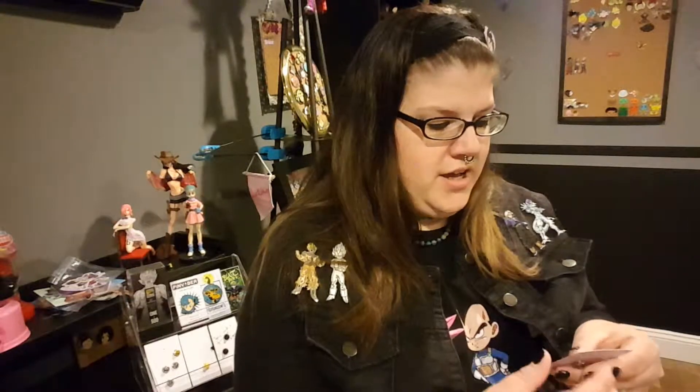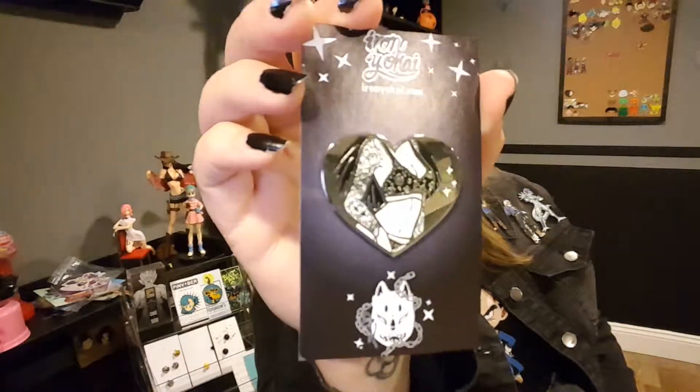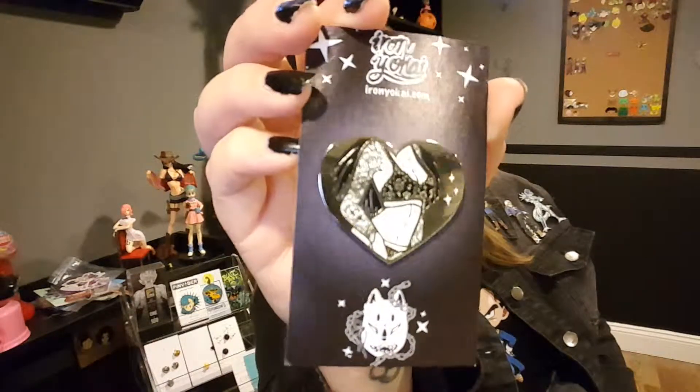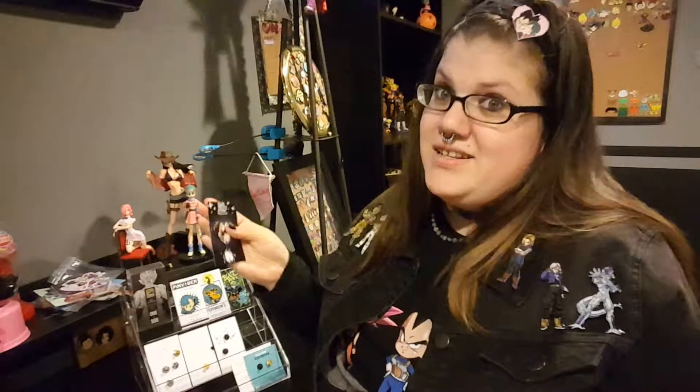And then this is from Iron Yokai. It is just a girl in frilly undergarments. It's tattooed, and it's just a really nice pin. I love it. It's adorable.